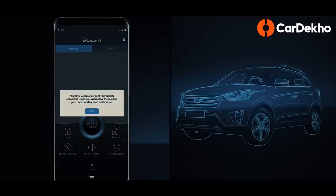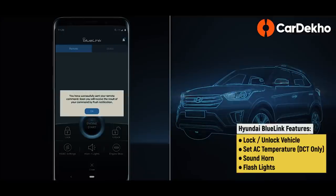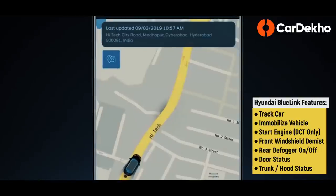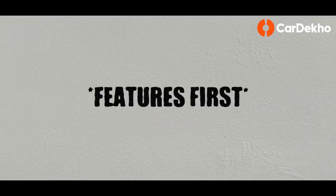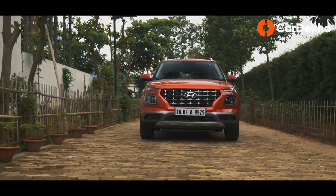With BlueLink, you can lock or unlock the vehicle, switch on air conditioning, honk, and flash lights from anywhere in the world using a phone app. Not just that — you can also track your vehicle in real-time, push maps to the car's infotainment, and get updates regarding the car's health as well.